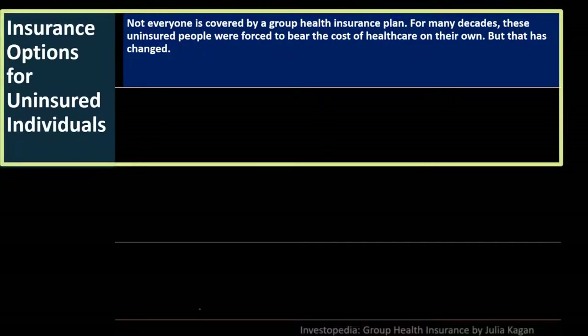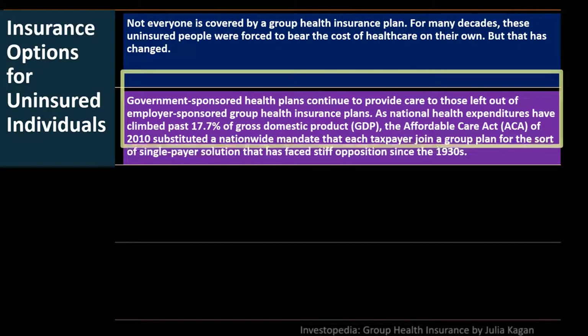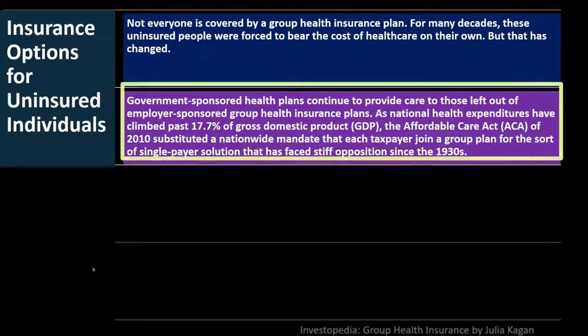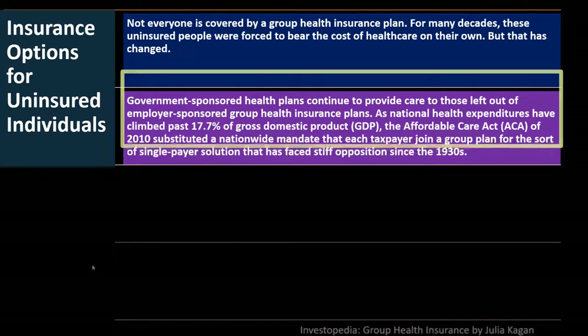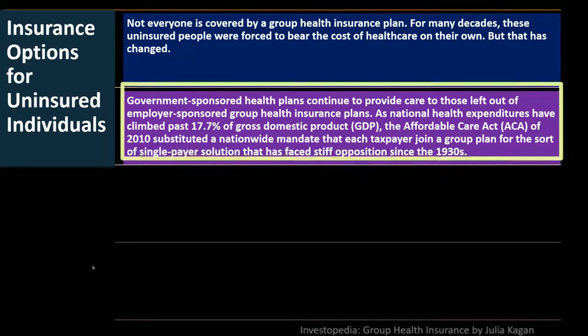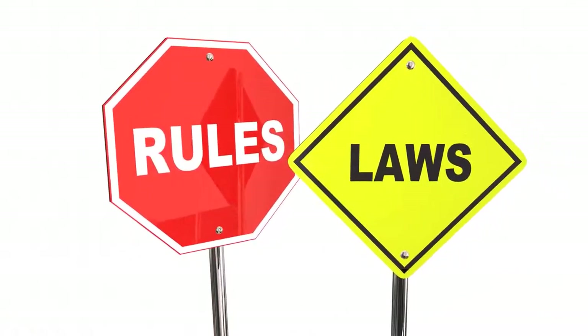Insurance options for uninsured individuals: not everyone is covered by a group health insurance plan. For many decades, uninsured people were forced to bear health care costs on their own. Government-sponsored health plans continue to provide care to those left out of employer-sponsored plans. As national health expenditures climbed past 17.7% of GDP, the Affordable Care Act of 2010 substituted a nationwide mandate that each taxpayer join a group plan.